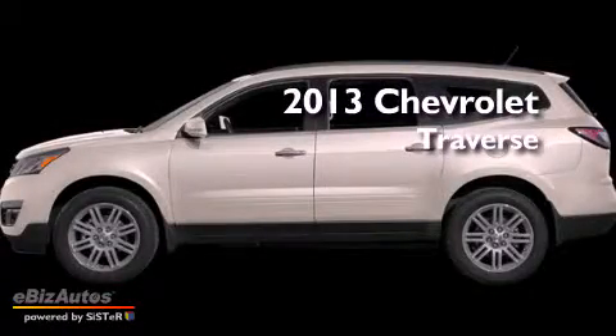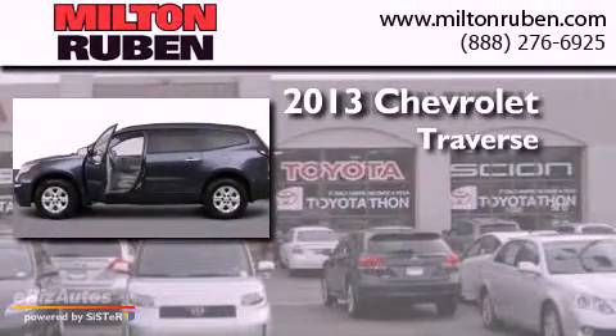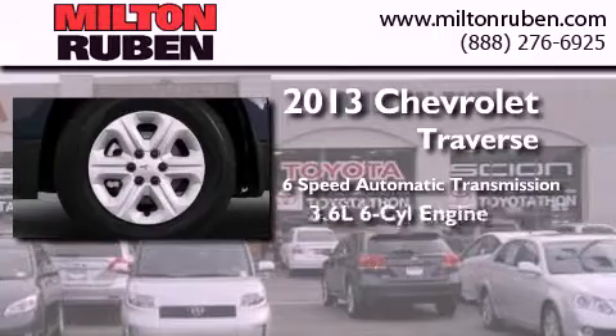This is a brand-new 2013 Chevrolet Traverse. This crossover has a six-speed automatic transmission and a six-cylinder engine.